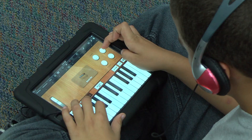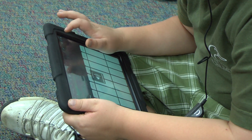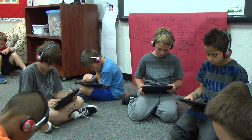Students at Sonora are given ample opportunity to learn through technology. One class is entirely equipped with 28 iPads, which the students use for textbooks and every other aspect of the class.